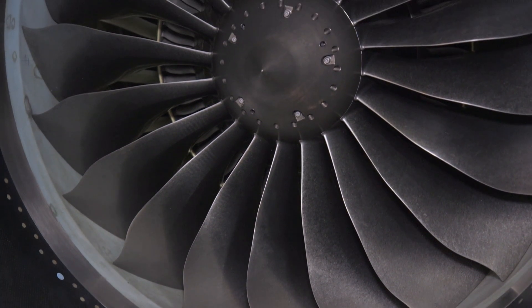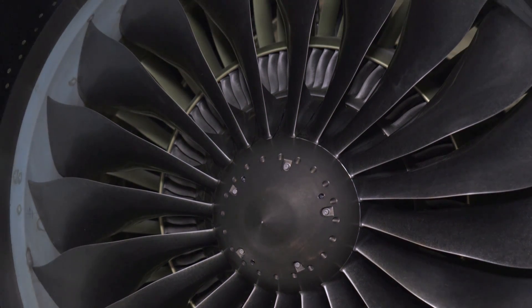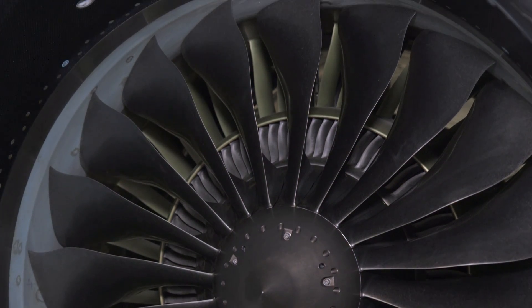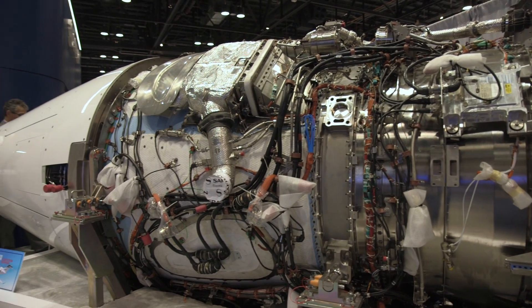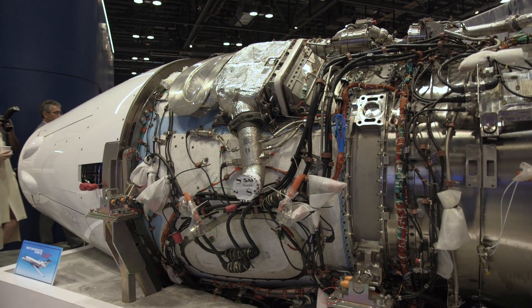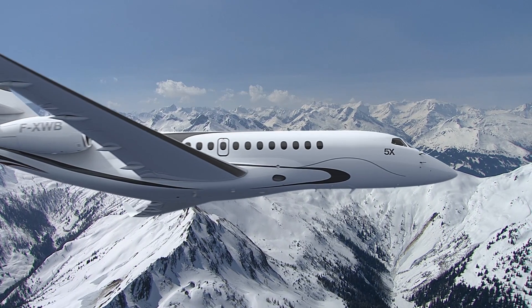Safran's been working on the Silvercrest for several years, and it hasn't all been plain sailing. In recent years, they had some difficulties trying to establish that the performance they would deliver can be sustained. They've managed to put those problems behind them, and now the Silvercrest is back on track to be developed for Dassault's new Falcon 5X jet.